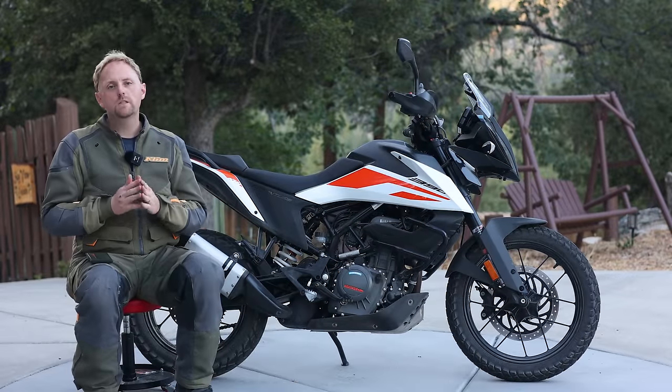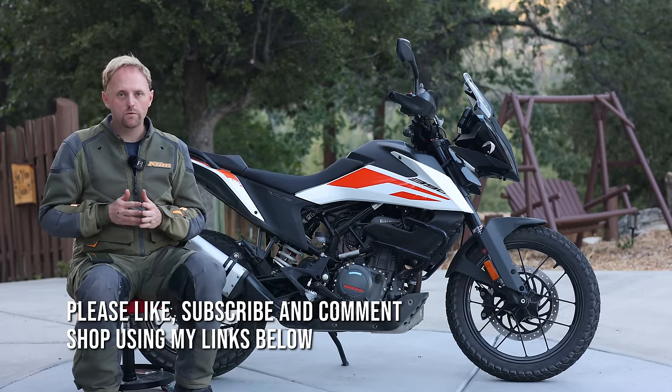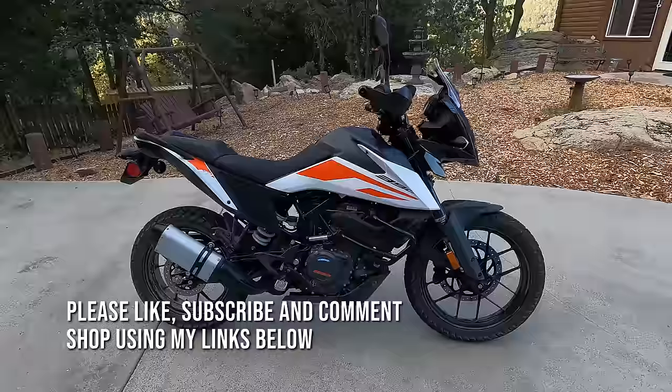Hello everyone, my name is Ian and you're watching Big Rock Moto, your home on the web for the most detailed motorcycle reviews. Thank you so much for tuning in today. If you're new here and you find my content useful, I really hope you'll consider subscribing.